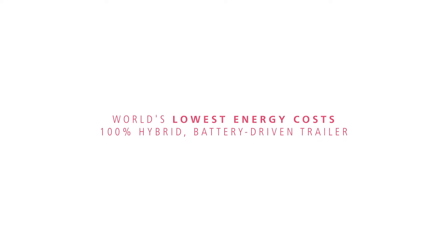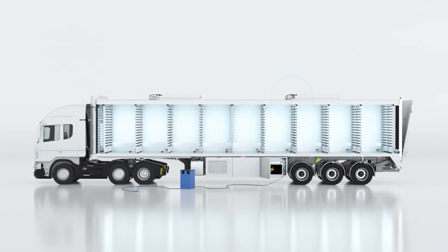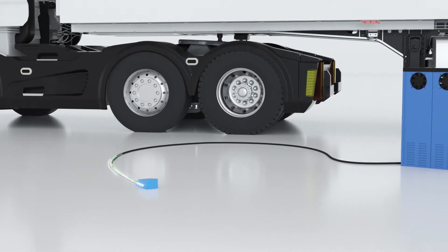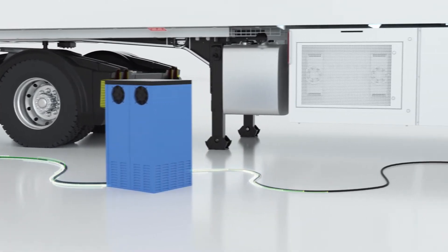As a 100% hybrid battery-driven trailer, Hatch Traveler offers the lowest energy costs of any chick transportation system available. Between cooling, lighting, ventilation, and heating, fuel consumption can quickly escalate, driving up costs. Hatch Traveler's primary energy source is electricity, not expensive diesel.